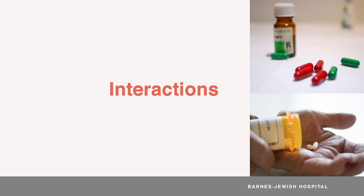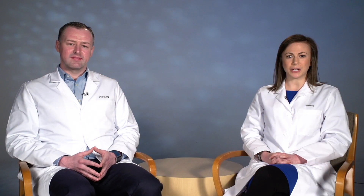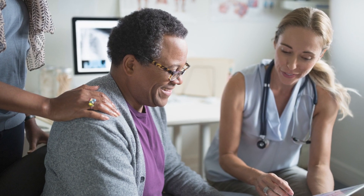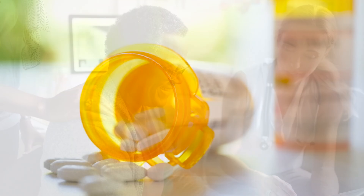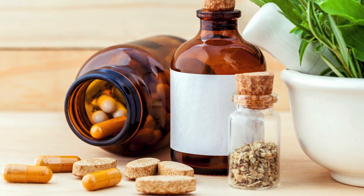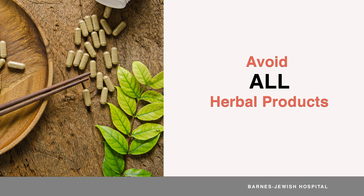Many medicines can interact with your transplant medicines, which can harm you or your new organ. Before you take any medicine, first check with your transplant team to make sure they're safe for you. This includes all prescription medicines, over-the-counter medicines, and dietary supplements. We also recommend you avoid all herbal products.